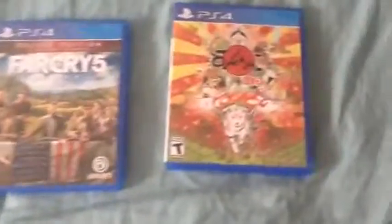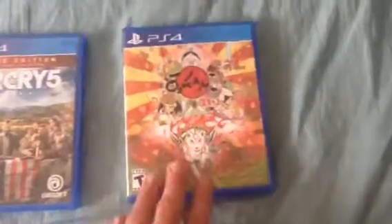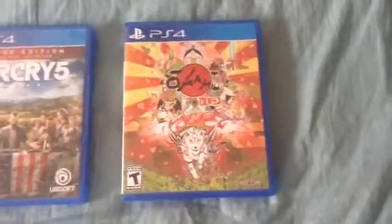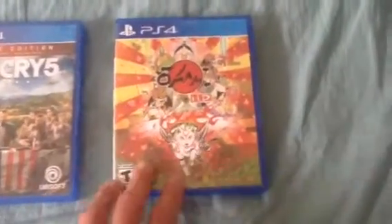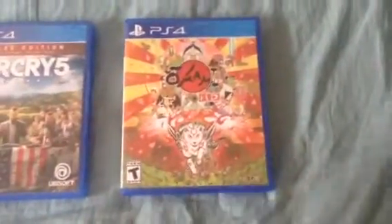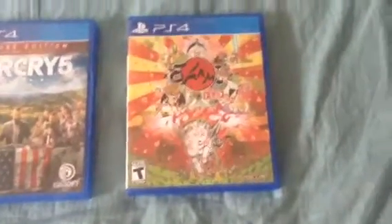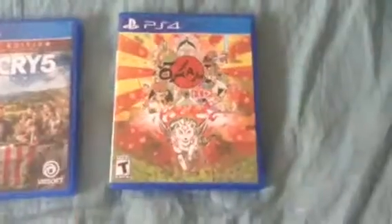Also for the PS4, we have Okami HD. I have a lot of ports of this game — I really do enjoy Okami a lot. It is pretty awesome. I have this game for the Wii, PS3, Xbox One, and now I have it for the PS4. So happy to have this.